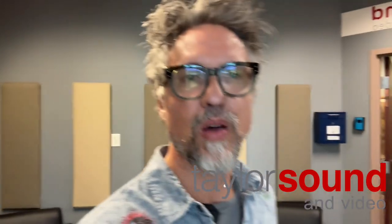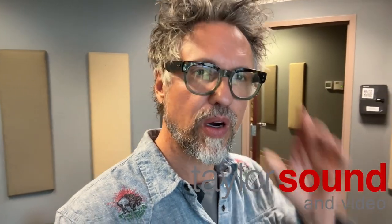Hey, Perry here with Taylor Sound. Thought I'd give you guys a little tour today of the facility in case you haven't been here before — give you an idea of some of our options.